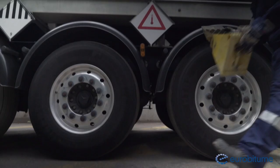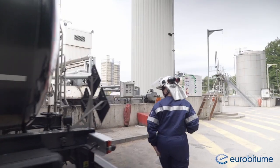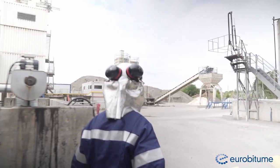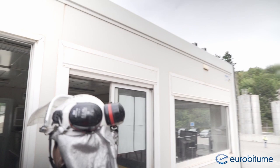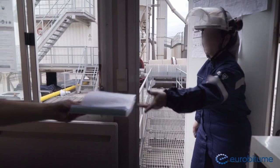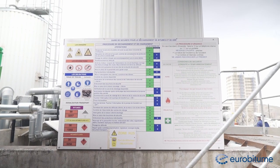She cuts the power supply, then chocks the wheels, locks the vehicle and then reports to the customer's supervisor. She presents the supervisor with the delivery documents and asks him to confirm the correct grade is being delivered, the storage tank into which the delivery is going to be made, and that it has sufficient ullage for the quantity of bitumen being delivered. The driver grounds the tanker assembly and locates the emergency assembly points and alarm.